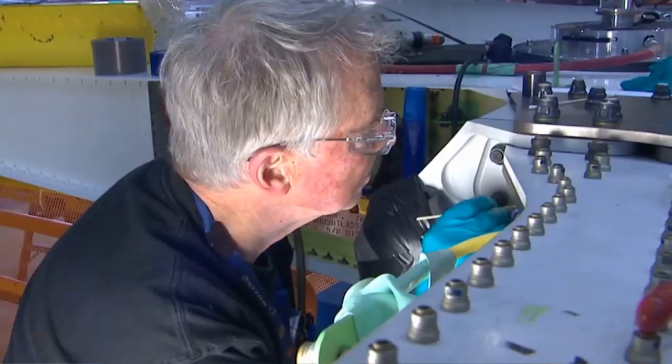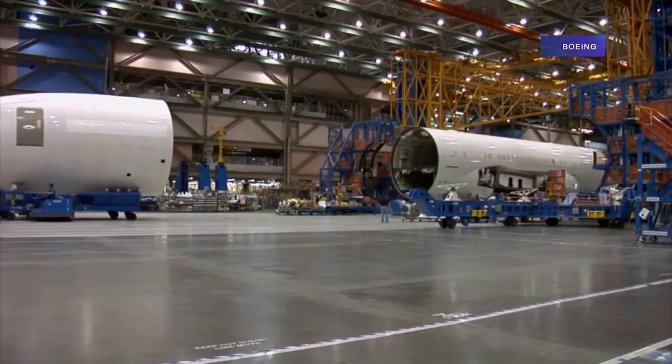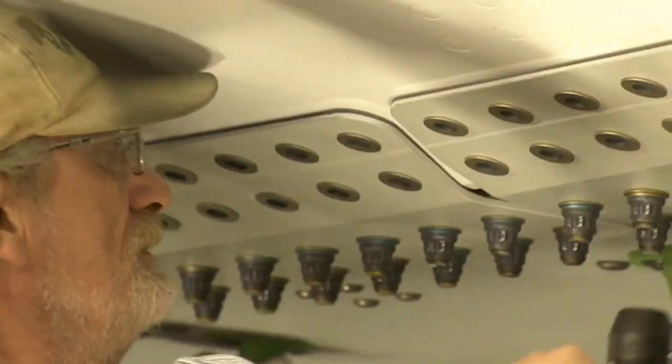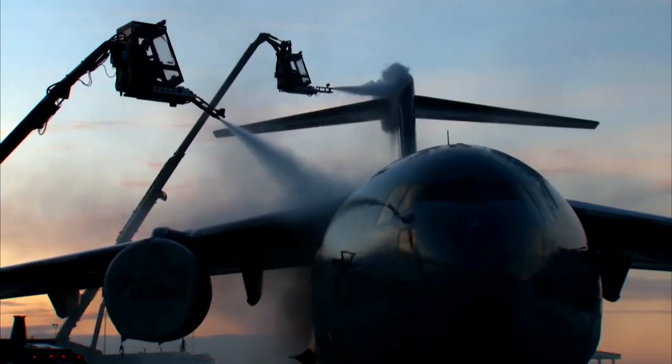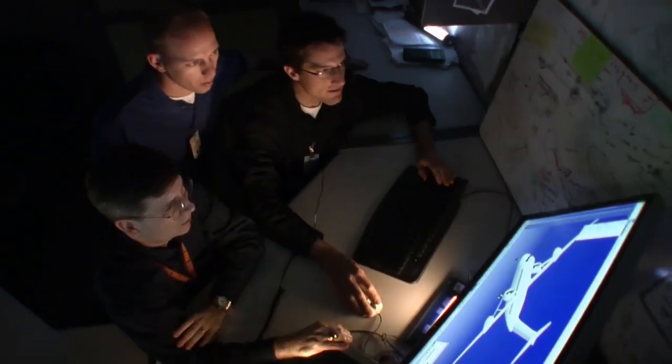It takes five to 10 years to take an airplane from the drawing board to the runway. And every year on an assembly line is another year manufacturers aren't getting a return on their investment. So companies like Boeing are speeding up that process right from the beginning by cutting the design time.